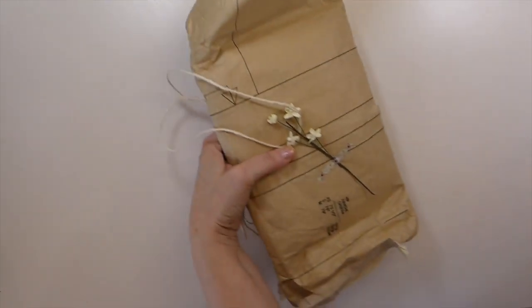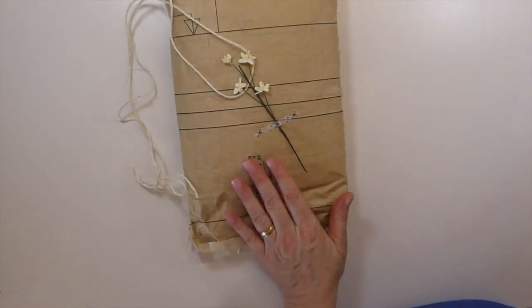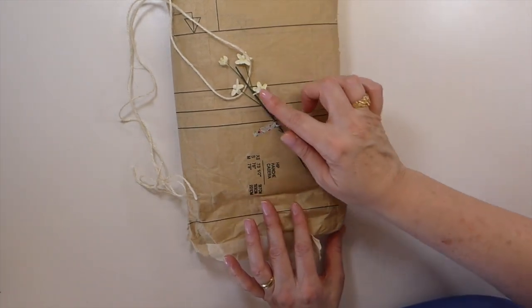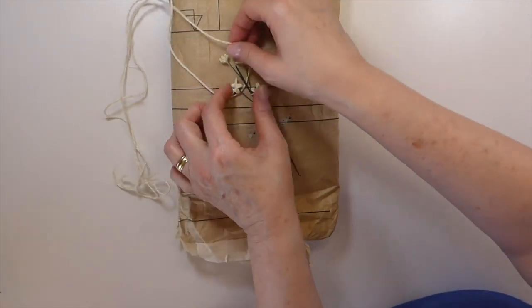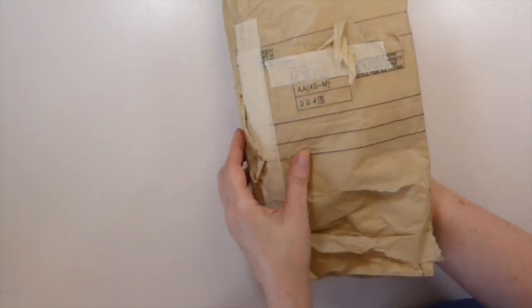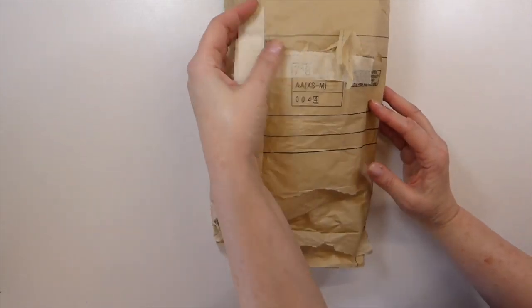The next one is from Char Fisher, and again Char is here on YouTube so I will put her link in the description box. I want to show you how it came packaged — absolutely beautiful. She's taken patterned paper and look at the flower, and then she had this twine wrapped around it. I just thought that was so pretty. I love that — such a beautiful package.